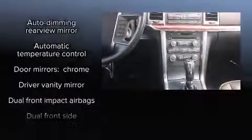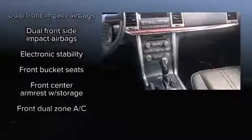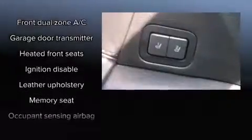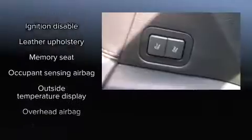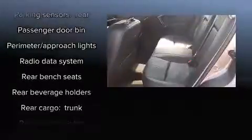Lincoln ensures the safety and security of its passengers with equipment such as dual front impact airbags with occupant-sensing airbag, traction control, a panic alarm, and four-wheel disc brakes with ABS. This car was designed with safety in mind, allowing you to drive with even greater assurance.